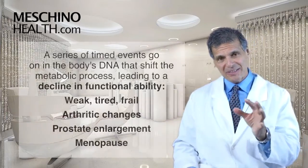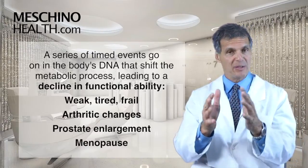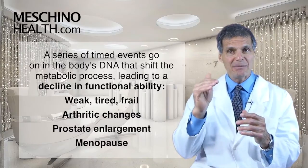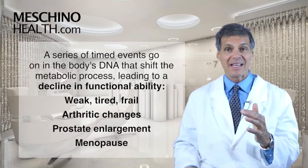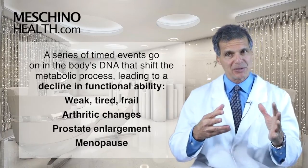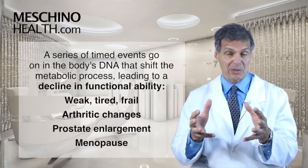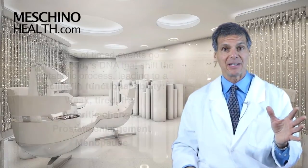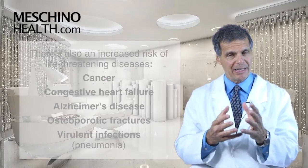There are timed events in the body's DNA — for instance, menopause, which we know happens in a woman's life around age 50. These timed events shift the metabolic processes in the body, leading to a decline in functional ability. People get weaker, more tired, more frail; arthritis develops, the prostate starts to enlarge in men, and women go through menopause.